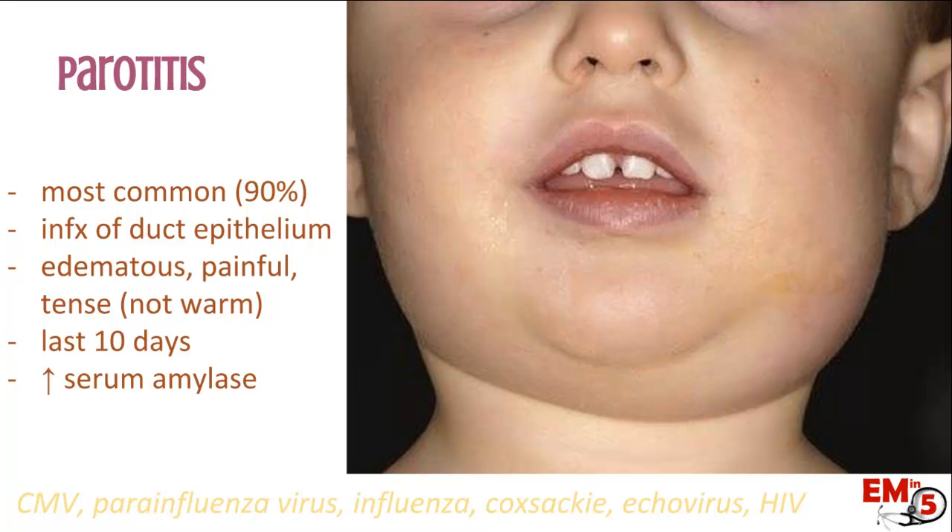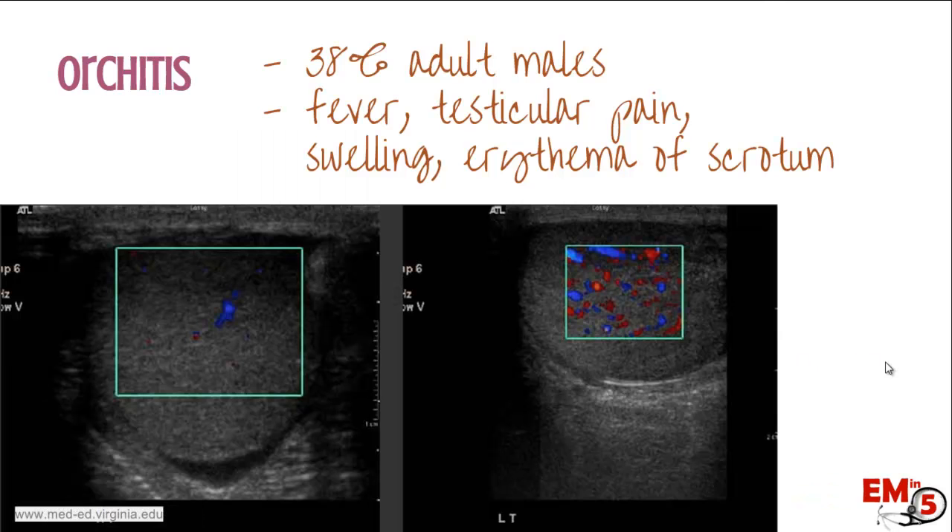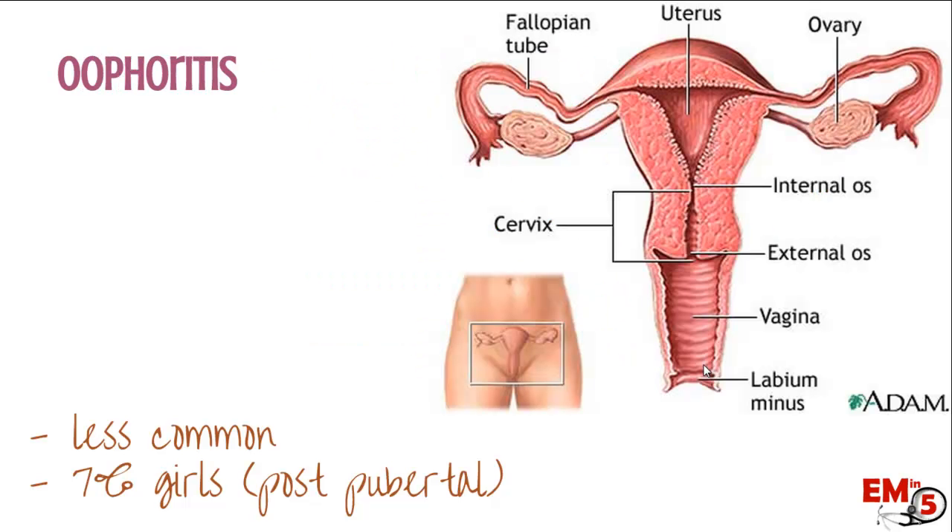But because mumps is becoming more prevalent recently, think about mumps next time you see a kid with parotitis. Another common location is the testicle, so you get an orchitis. Here's an ultrasound showing the left testicle greater than the right — it's more swollen — and that's consistent with an orchitis. This actually happens in 38% of adult males, so it's actually pretty common. You get fever, testicular pain, some swelling, erythema, and you can see on the ultrasound the left side has increased blood flow consistent with orchitis.